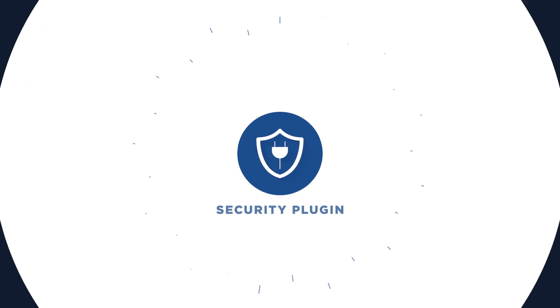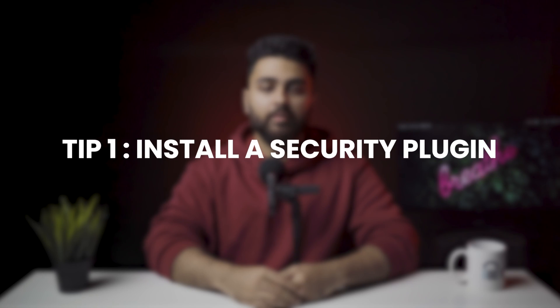Chapter 1: Security Plugin. Tip number 1: Install a security plugin. This is the most important and effective step you can take in order to secure your store. Installing a security plugin will scan your website at regular intervals and alert you of any security threats.